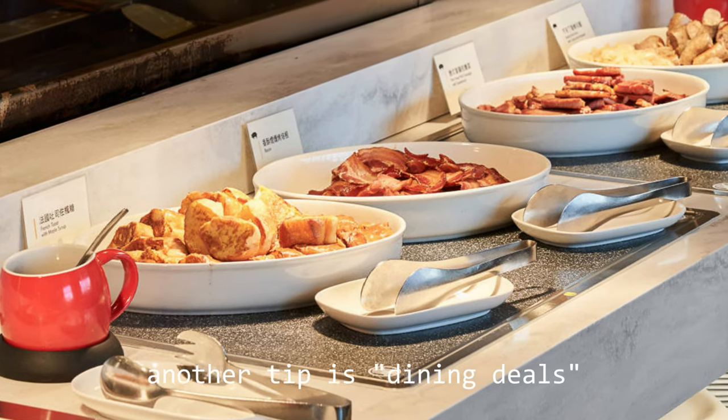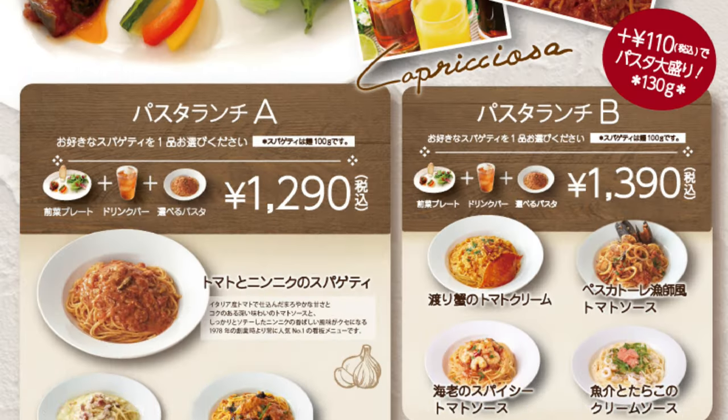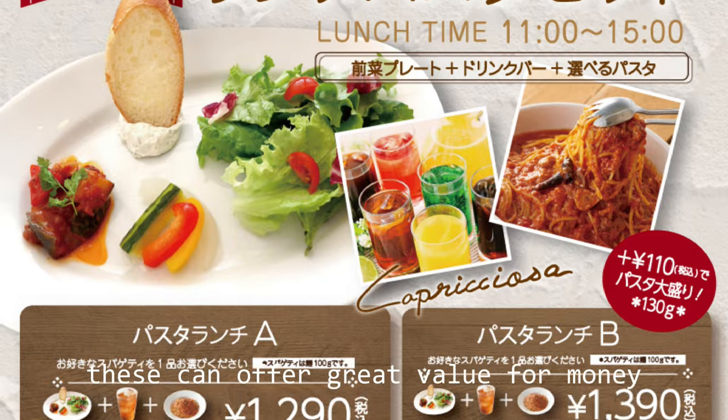Another tip is dining deals. Look for all-you-can-eat or tabehodai deals and lunchtime specials at restaurants — this can offer great value for money.